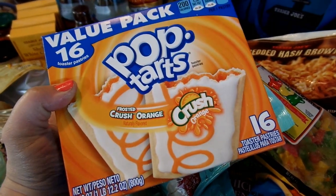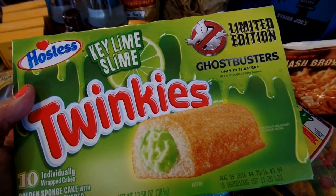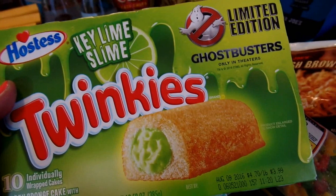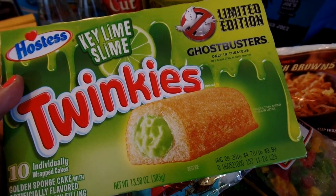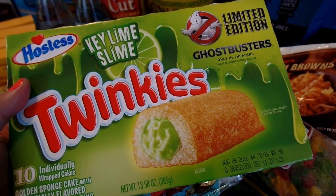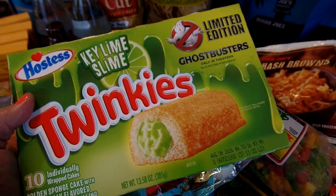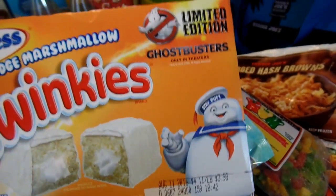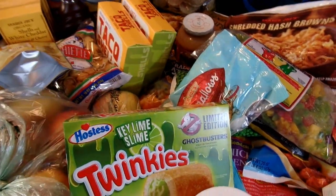We'd been hoping to find them, so we got those. I also found two other fun things because of the new Ghostbusters movie coming out — I was a huge Ghostbusters fan back in the 80s. This is called Key Lime Slime Twinkies. None of us are really huge fans of Twinkies, but the novelty of it will be fun to have on hand during the summer holidays and my daughter's birthday. I also got White Fudge Marshmallow Twinkies because of the Stay Puft Marshmallow monster in Ghostbusters. These are limited edition Twinkies.